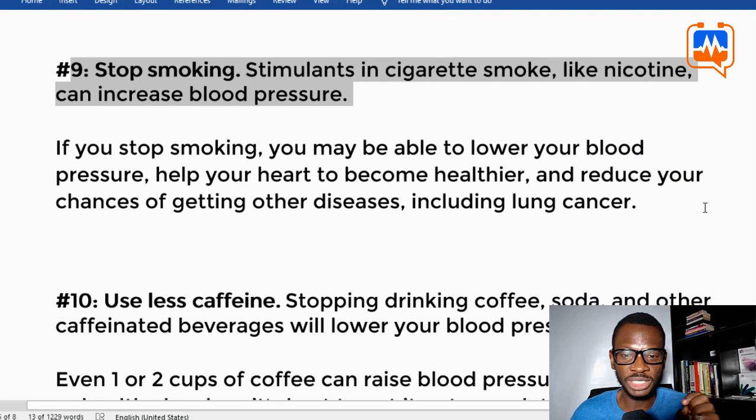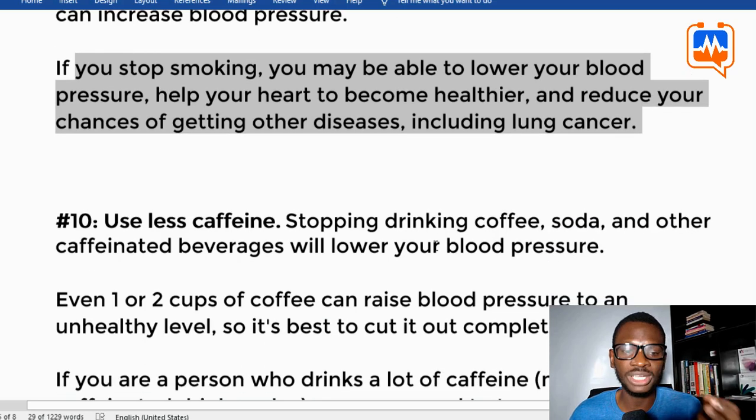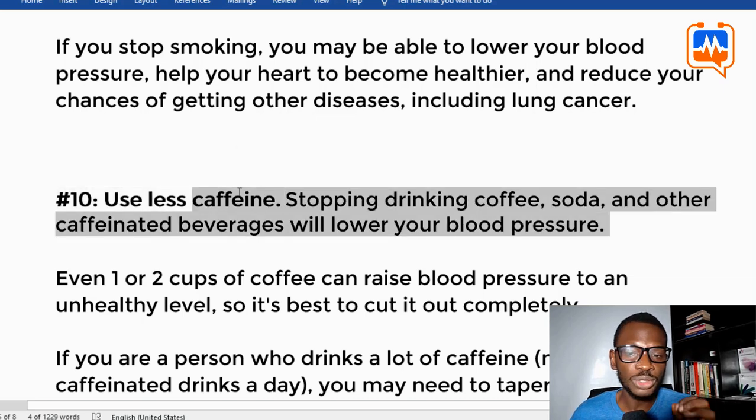Tip nine: stop smoking. There are stimulants in cigarette smoke like nicotine that can increase your blood pressure. If you stop smoking, you may be able to lower your blood pressure, help your heart become healthier, and reduce your chances of getting other diseases including lung cancer.